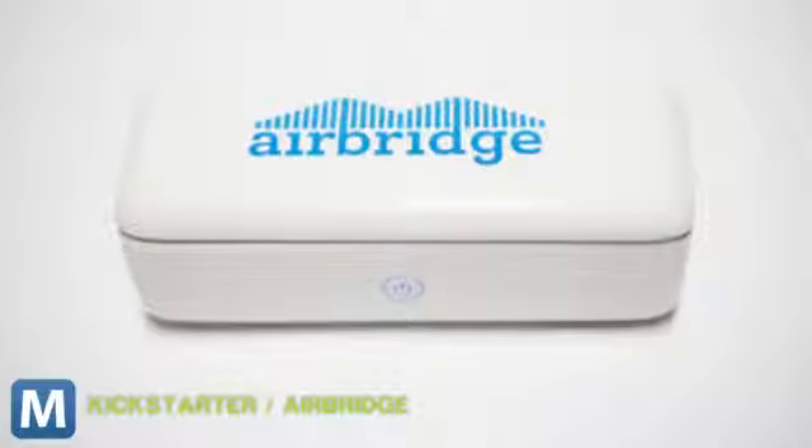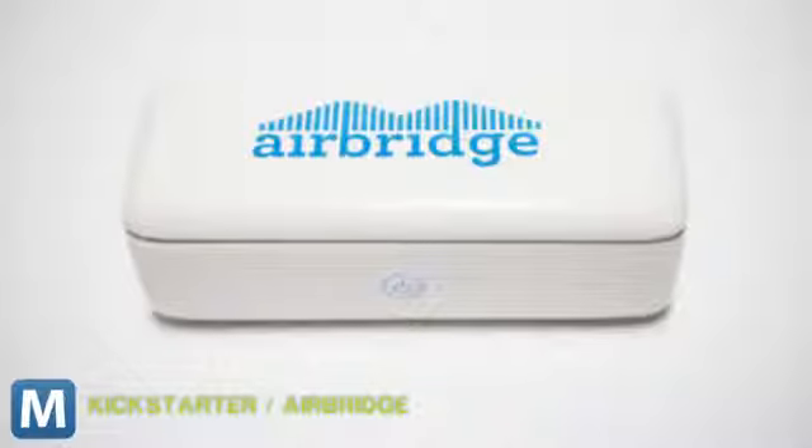AirBridge will come in Lite and Pro versions. Springing for Pro gets you a couple more connectivity options, like USB 3.0 and more network capability. And fear not, early adopters — the AirBridge team is aware of Apple's rumored next round of hardware and is already planning a quick and easy adapter that will work with a reportedly smaller dock and connector.